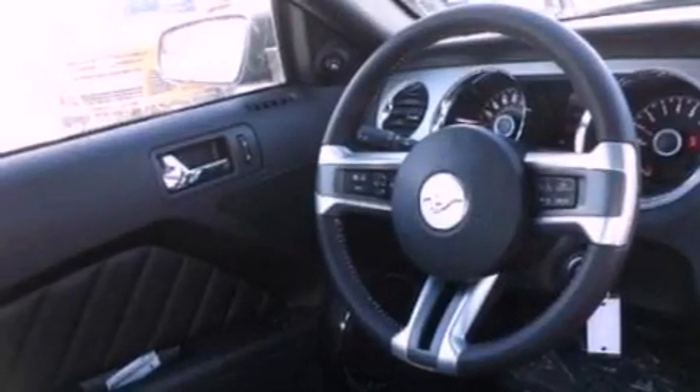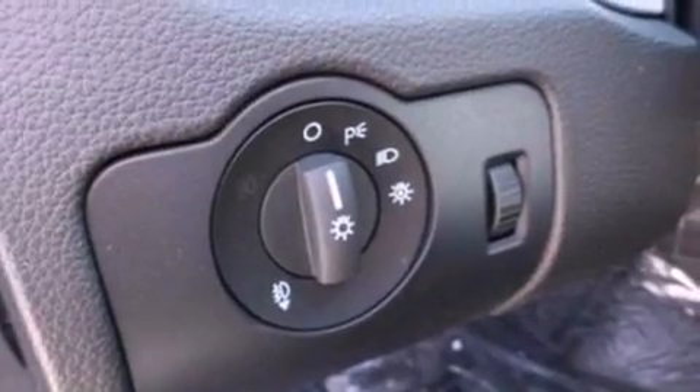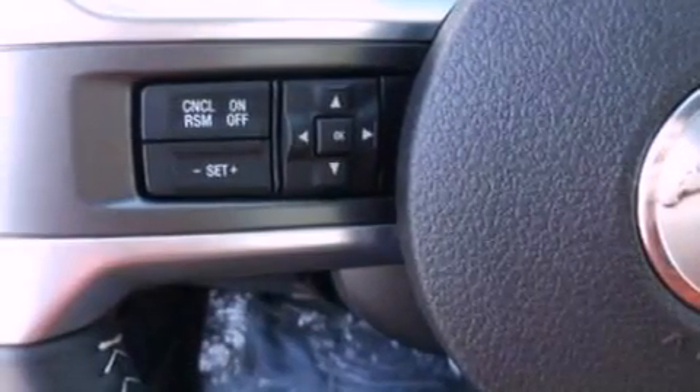The following features are also included: air conditioning, cruise control, full power accessories, a CD player, a leather-wrapped steering wheel, performance tires, an illuminated driver's side vanity mirror, an anti-lock braking system, a keyless entry system, and a rear spoiler.